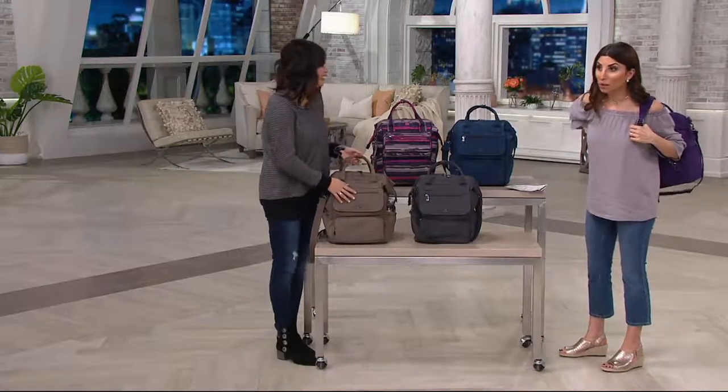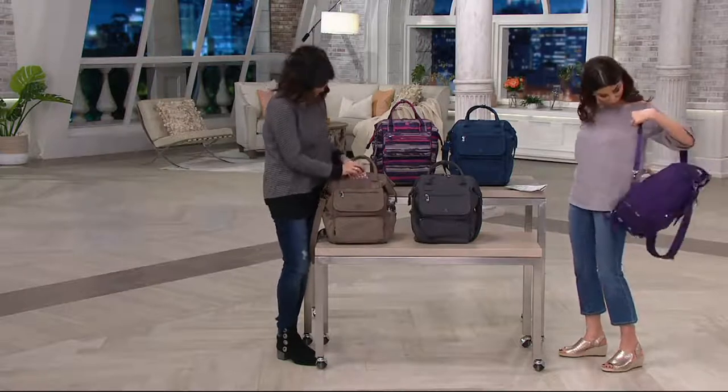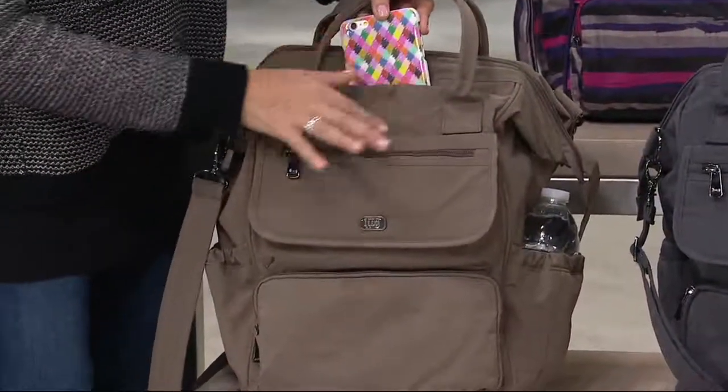It's so versatile — it really will round out your travel wardrobe, so it's a great option for you.